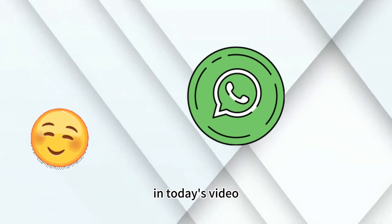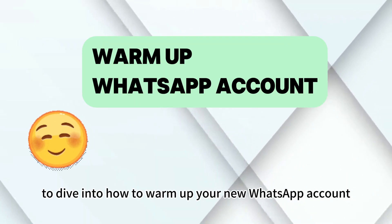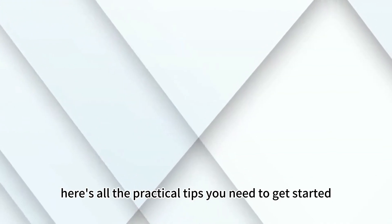Hey guys, in today's video we're going to dive into how to warm up your new WhatsApp account and efficiently manage multiple accounts. Here's all the practical tips you need to get started.